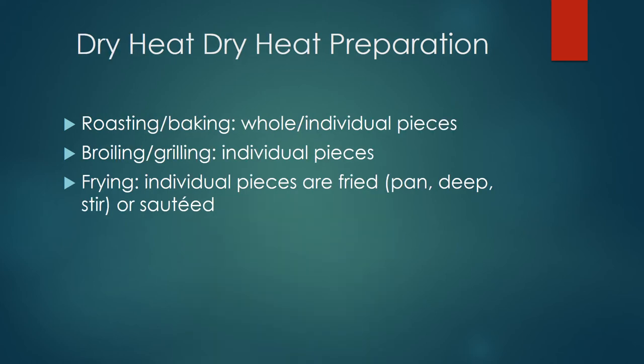When it comes to dry heat preparation, there are three methods. Starting with roasting and baking — before you roast your poultry, make sure the inner cavity is seasoned well, because in the oven the steam will cause the seasoning and aromas to permeate through the skin and the meat. Make sure during cooking that you're basting the poultry every 20 minutes, which will keep the skin and meat moist throughout the cooking period.